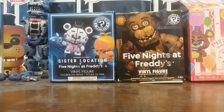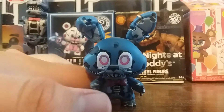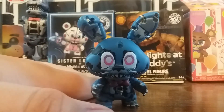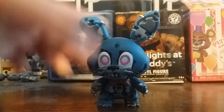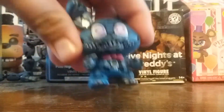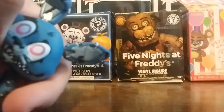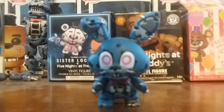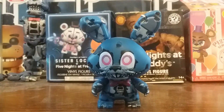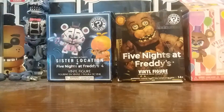Next we got Nightmare Mangle. This is one of my favorites — I'm not even joking, this might be one of my more favorite mystery minis. He's got the whiskers, the rip in the chest, his claws, his ears. This was one I didn't get that many of, because all the FNAF 4 ones were the easiest to get, but I'm still happy with him. I love this guy, even though he was pretty common for me.